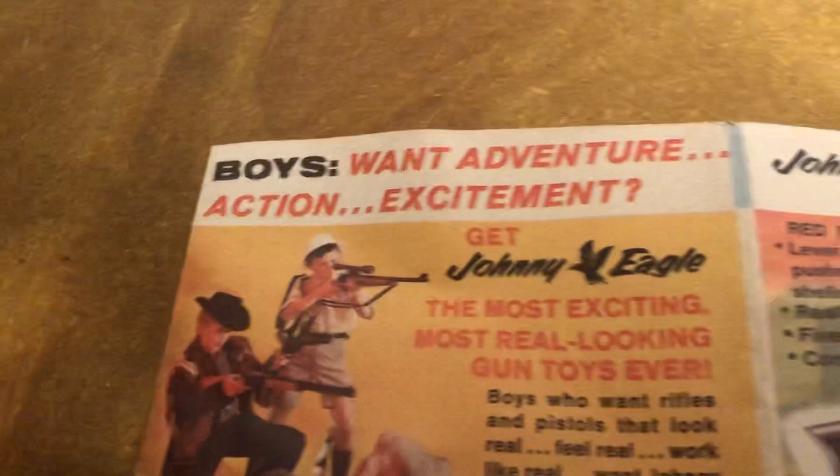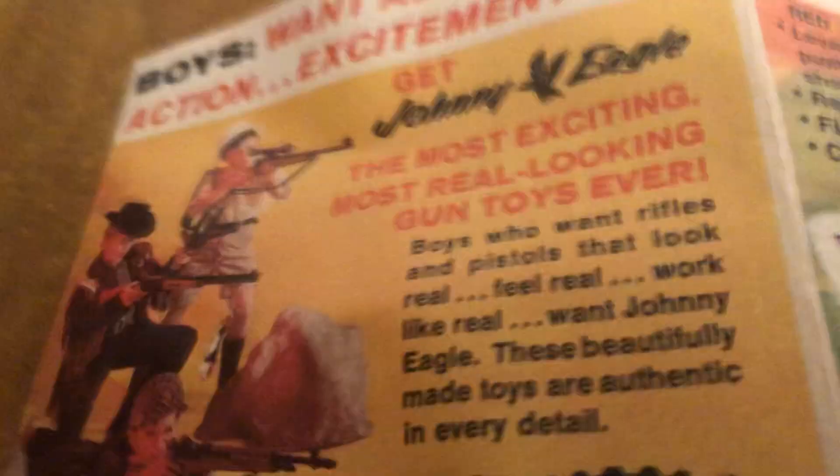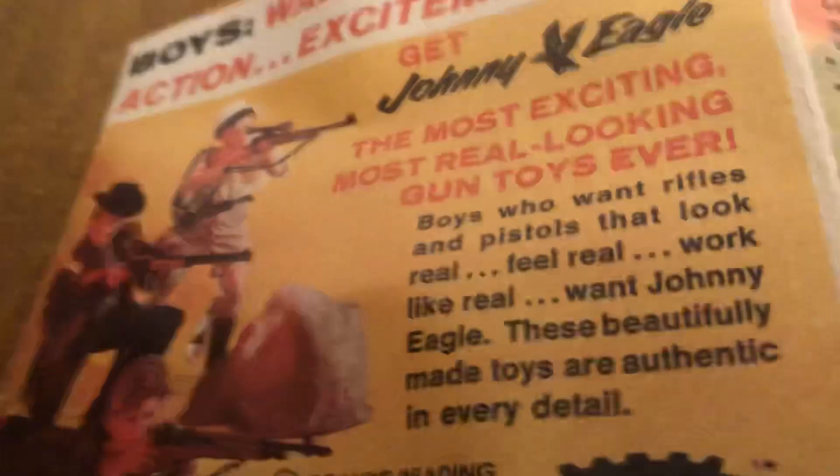This has got their rifle sets. Let's see if I get this fully open. Here we go. 'Boys want adventure, action, excitement. Look at Johnny Eagle — the most exciting, most real-looking gun toys ever. Boys who want rifles and pistols that look real, feel real, work like real, want Johnny Eagle.'